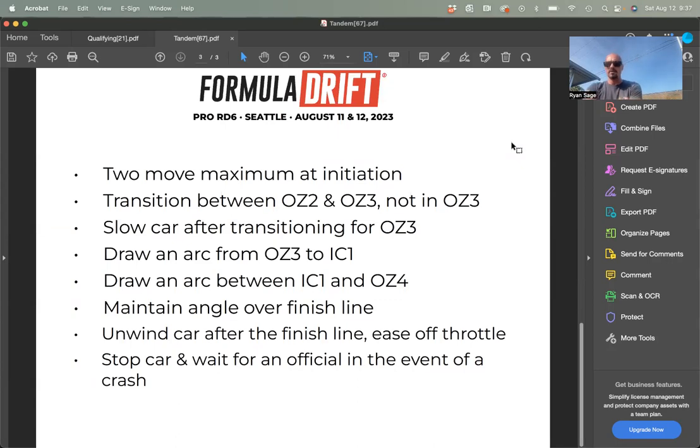We want a two-move maximum at initiation — didn't have any problems with that with any of the drivers yesterday. Emphasizing again the transition between outside zone two and outside zone three — not in outside zone three. Once you leave outside zone two, slow the car for transitioning to outside zone three, then draw that arc from outside zone three to inside clip one, which should be pretty smooth and consistent. As we leave inside clip one and go into outside zone four, once we get to angle into outside zone four, we want to maintain that angle and then go through the finish line and unwind.